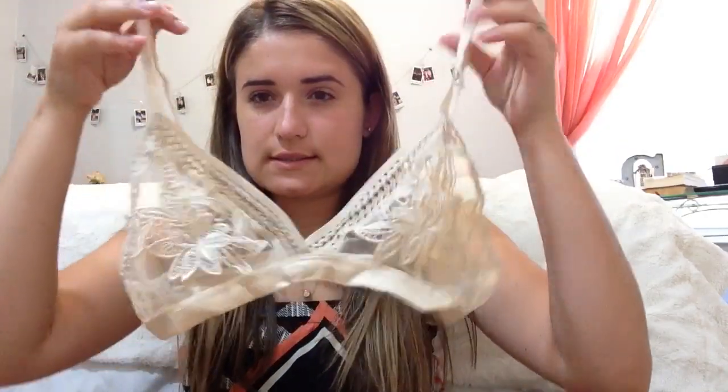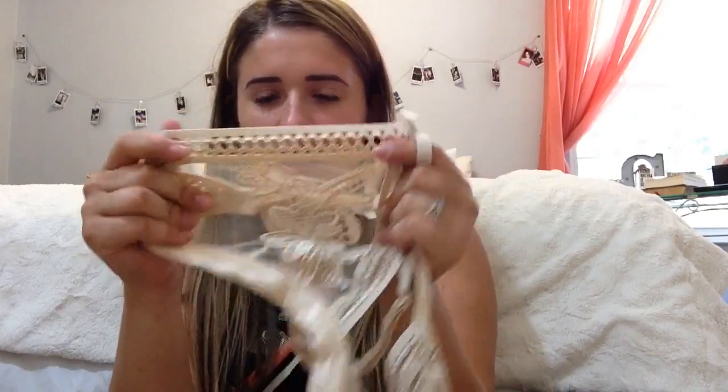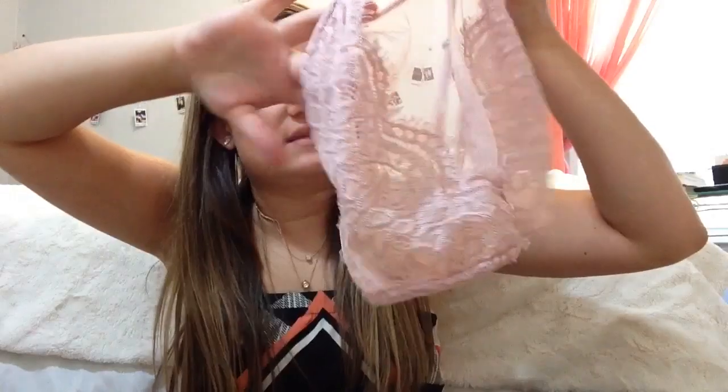I also got two bralettes from Charlotte Russe. The first one is just nude and it has flower detailing on it with mesh — it's super cute. Then I also got this one, which I've been eyeing for a super long time. It's mesh and lace but it's high neck, so if you wear a regular tee you'll be able to see the mesh. It's this light blush pink color. I got both of these — I think it was buy one, get one for $5, so I got them both for about $15. They look really good quality.